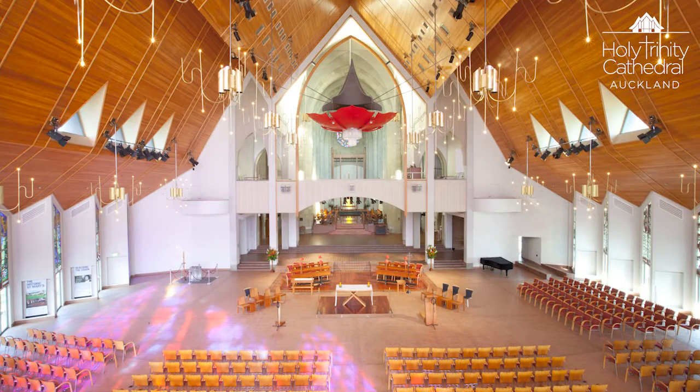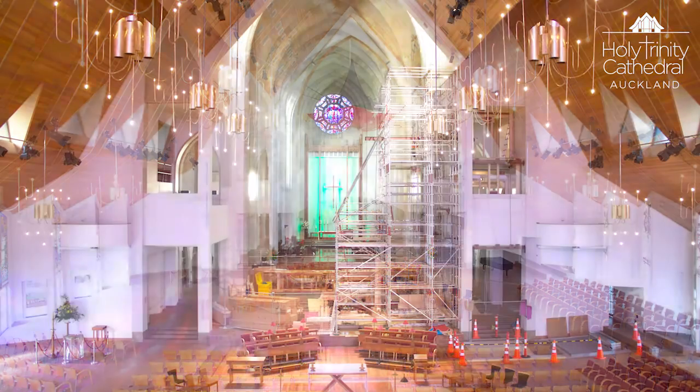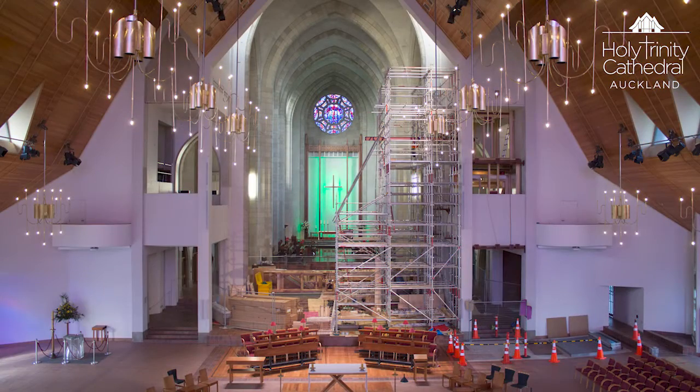The previous organ was built in 1968 by a British firm and was very typical of instruments being built at that time. In 2014, we launched an appeal called Selwyn's Vision to complete the Cathedral, and as part of that was the provision of a new organ.